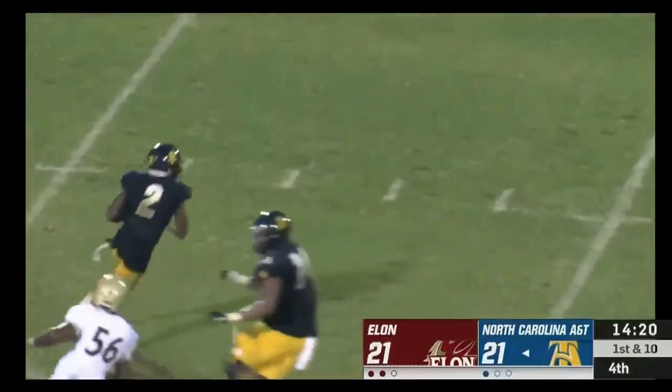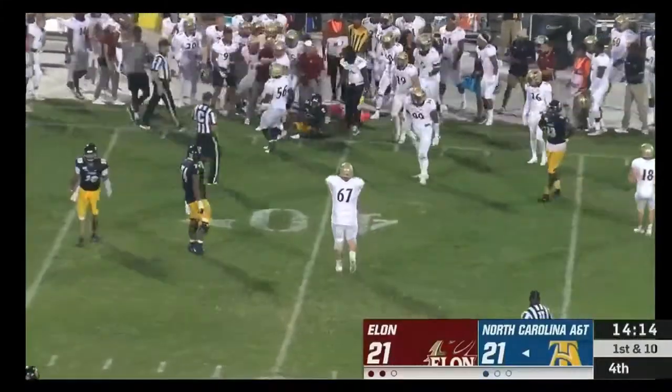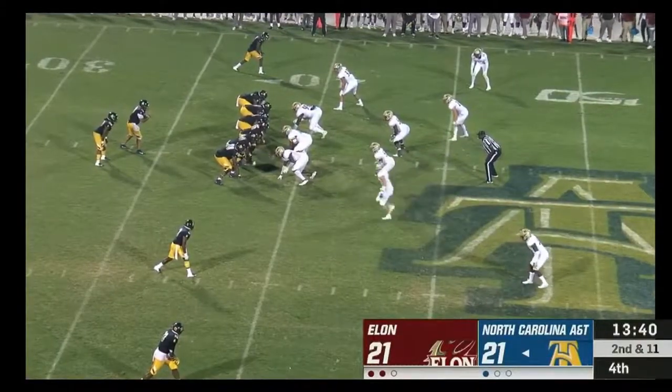First and ten for A&T. It's a reverse — Banks has it — and could not get away from the end. It'll bring up second and 11.